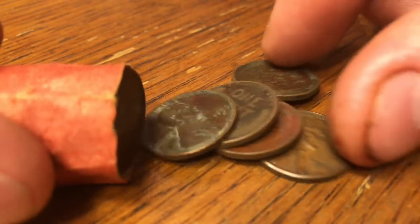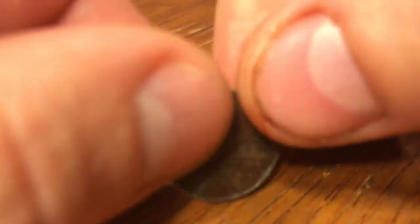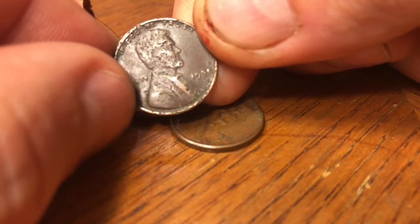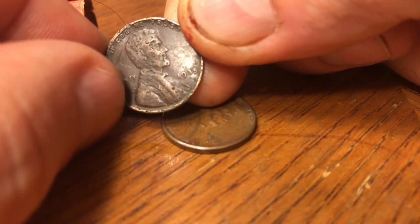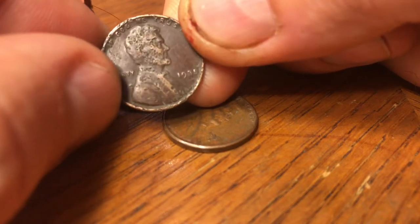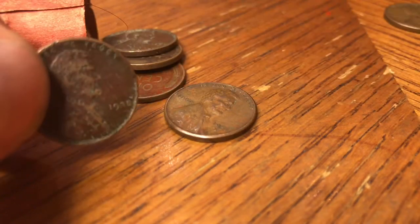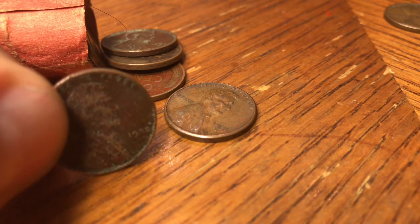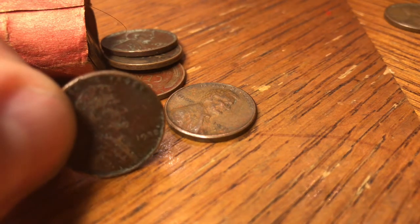Let's take a look at them one by one. First one up: heavily damaged. Looks like it's a 1935 plain. About a quarter of a billion minted — still a great coin.